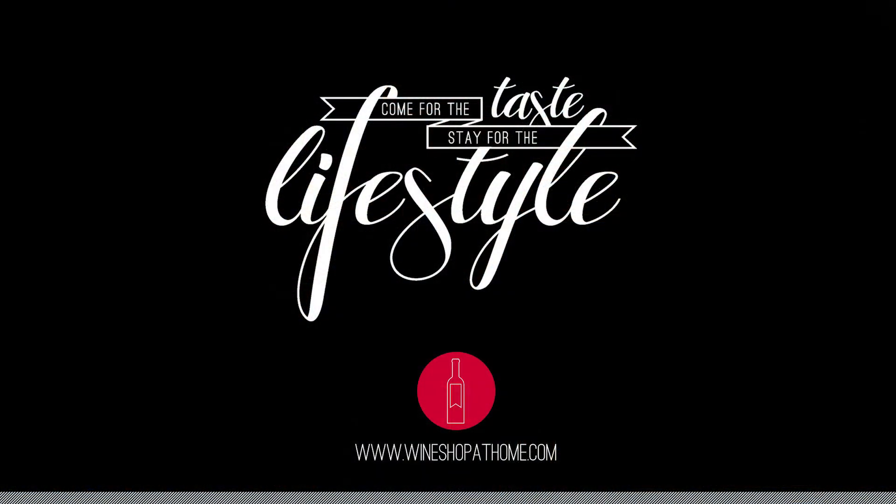Santé! And we'll see you next time. Bye!